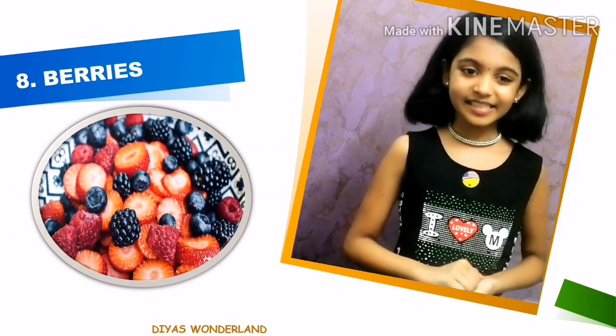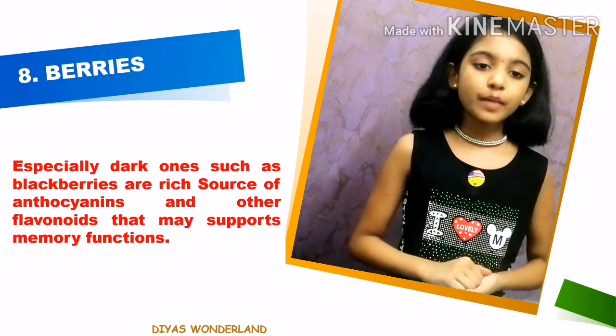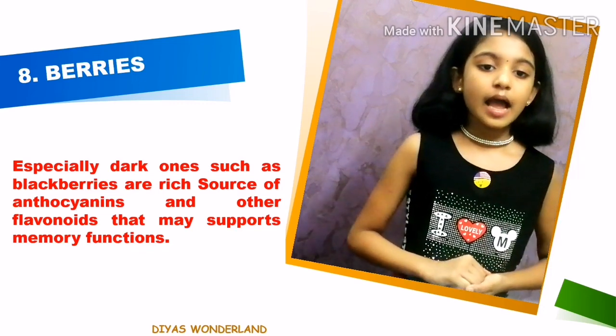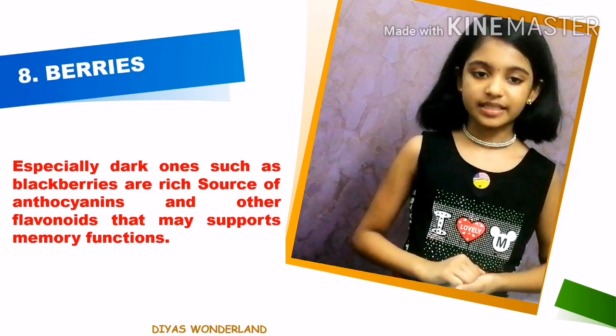Berries — especially dark ones such as blackberries — are a rich source of anthocyanins and other flavonoids that may support memory functions.